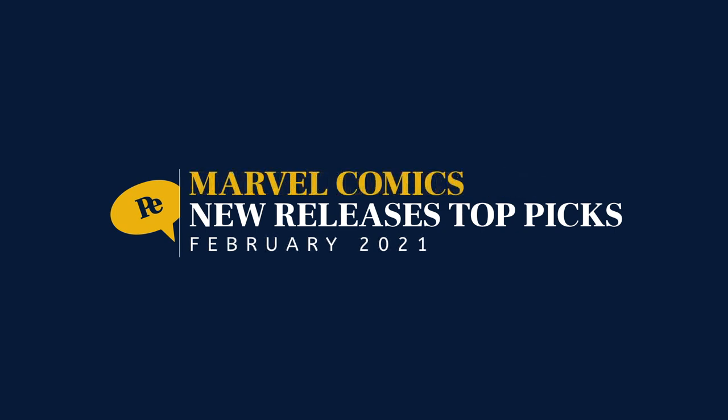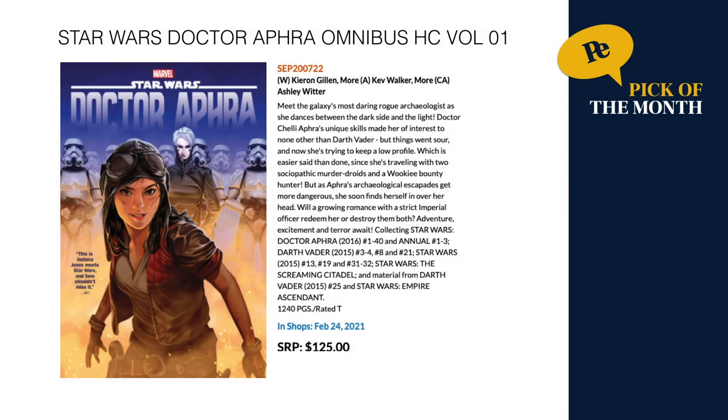First up we've got Marvel Comics, starting with the pick of the month: the Star Wars Dr. Aphra Omnibus Hardcover Volume 1. This is an awesome series. It collects the Star Wars Dr. Aphra series from 2016 — the original series, not to be confused with the one ongoing in 2021 — issues 1 through 40, annuals 1 to 3, Darth Vader 3 to 4, 8 and 21, Star Wars from 2015 issues 13, 19, 31 through 32, Star Wars The Screaming Citadel, and material from Darth Vader 25 and Star Wars Empire Ascendant. Comes in at a whopping 1,240 pages, in stores February 24th for $125 retail.